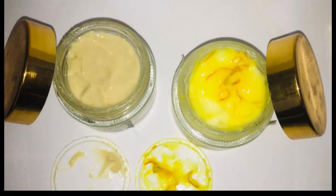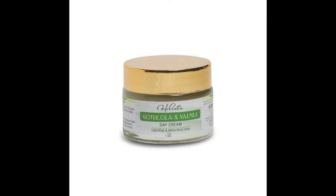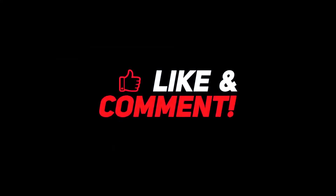I recommend the products — the day cream and night cream. If you like the video, please like and share. I'll see you next time.